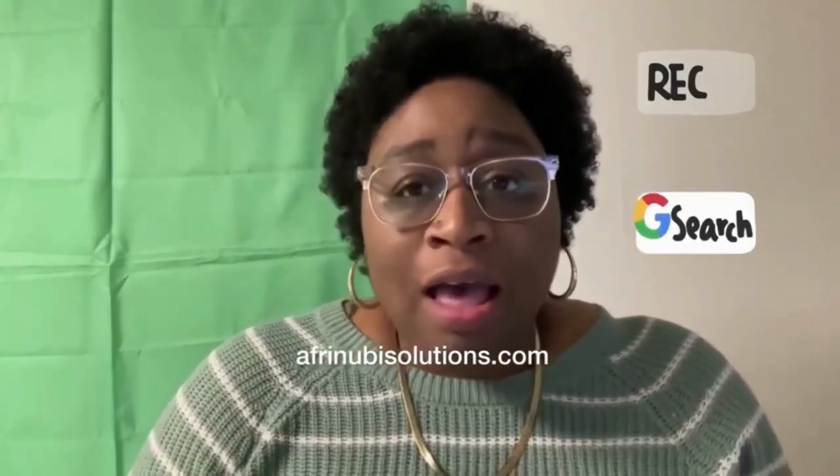Hello everybody, my name is Stephanie McClain. I'm the owner of AfriMovie Solutions located in the Metro Atlanta area. I want to thank you for visiting my page. If you have any questions about the services I offer, feel free to go to the link in this profile. I offer digital marketing training as well as services — if you need a website, SEO, video marketing, or social media marketing, feel free to go to my website and read the information about my services.